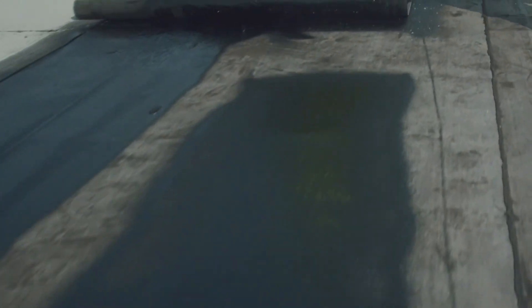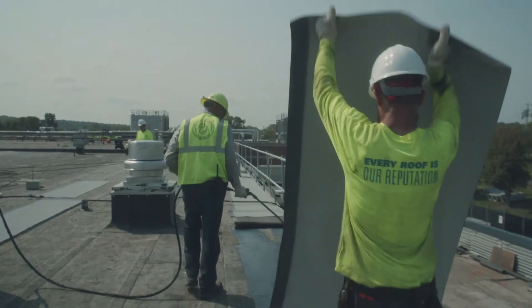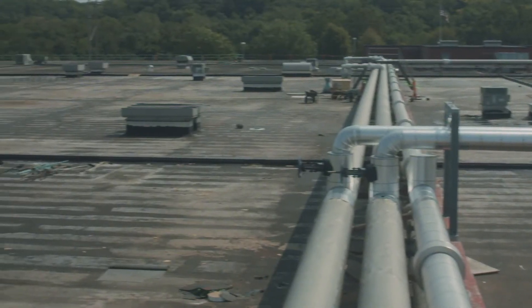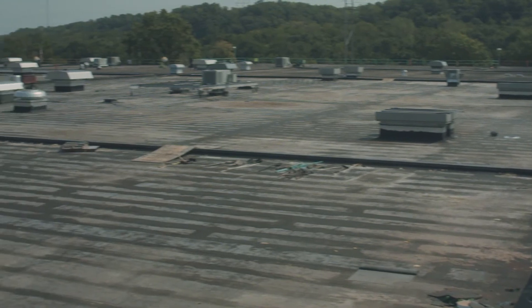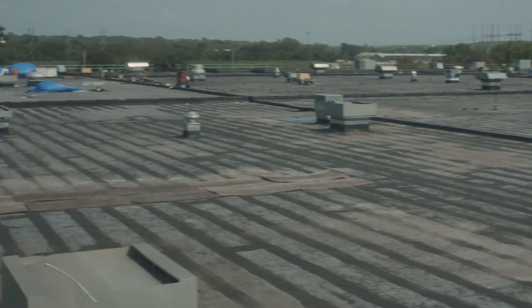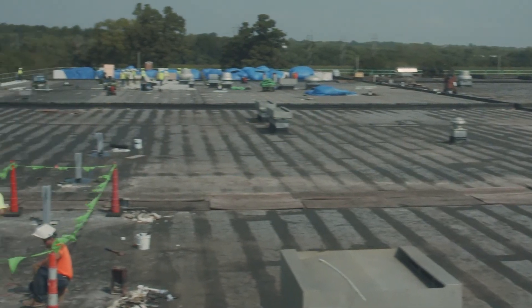Finally, Dynaelastic 250 FR was laid out to relax and then also adhered with MBR cold application adhesive. When the roof is as big as this, only a team dedicated to having superior system knowledge and a commitment to craftsmanship can tackle the job.